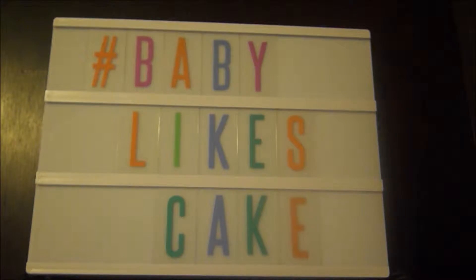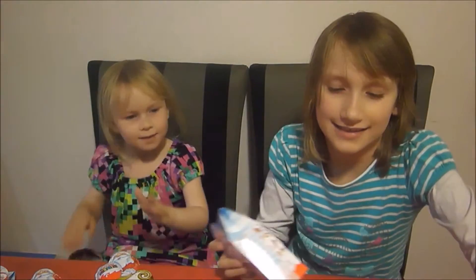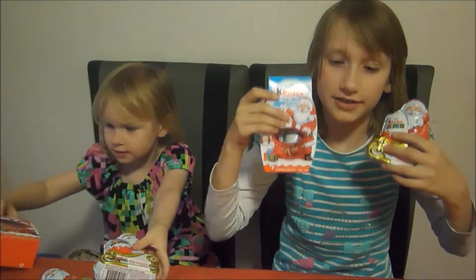Baby Likes Cake. Hello, this is Baby Likes Cake. Today we're going to do Kinder Surprise and we have two of these and we have one of these for each of us.